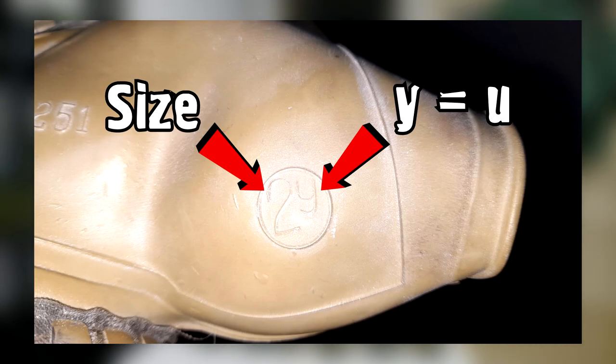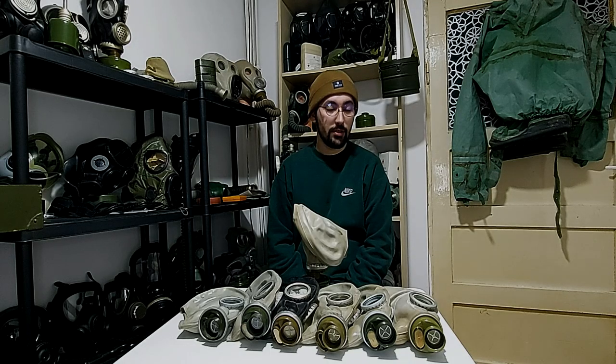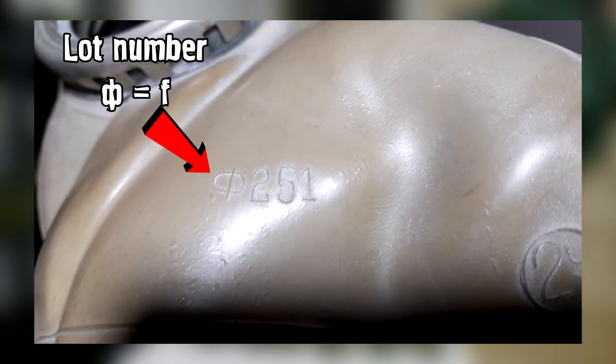The SHM62U has a Y sign on the mask where the size is indicated. Y in Russian means the letter U, signifying it's an upgraded version of the mask, which has less rubber, making it more cost efficient. It doesn't pull your hair as badly and it weighs less.